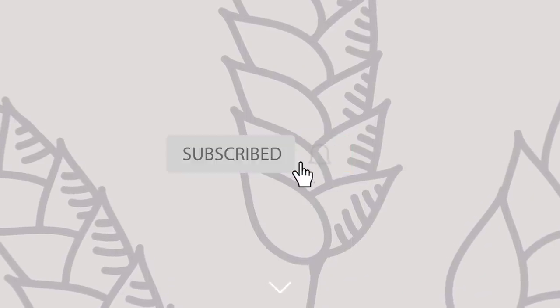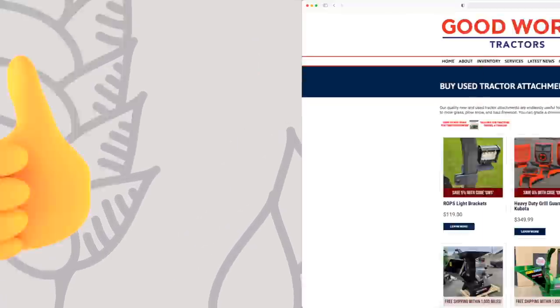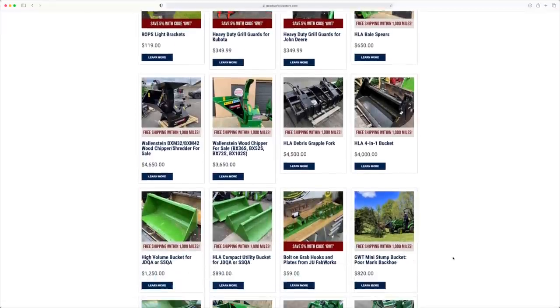This is going to take us years to develop, so if you want to follow along, I'd love to have you hit that subscribe button. If you enjoy this video checking out the property, go ahead and give me a thumbs up. And if you're looking for something for your tractor or your skid steer, check out Good Works Tractors. Let's get to it.